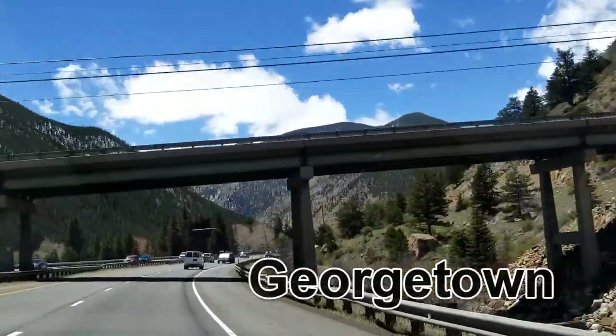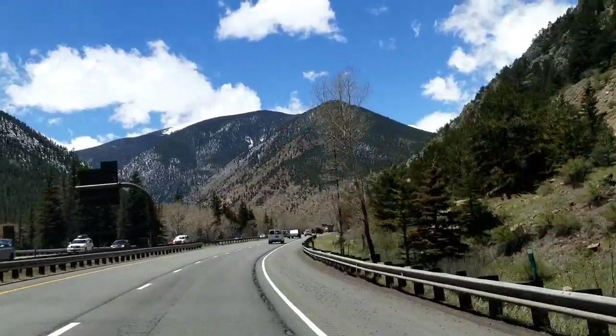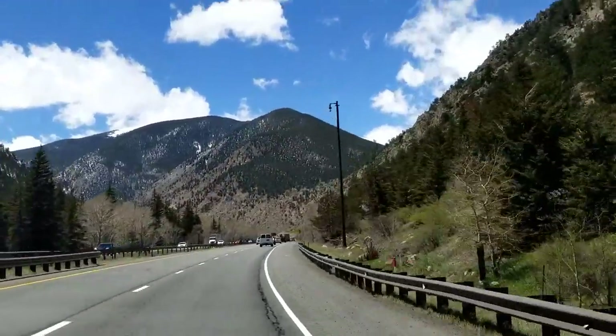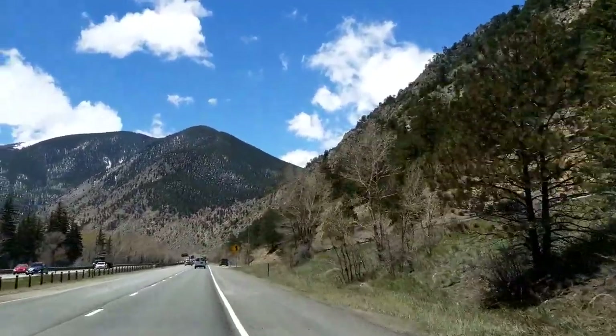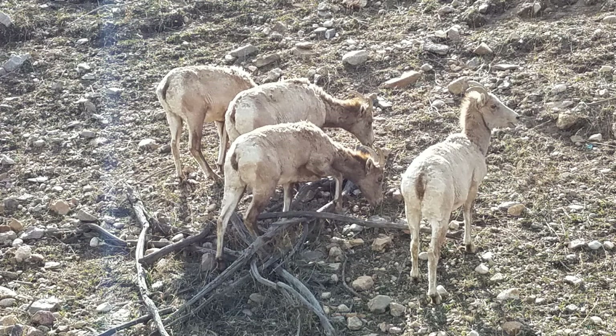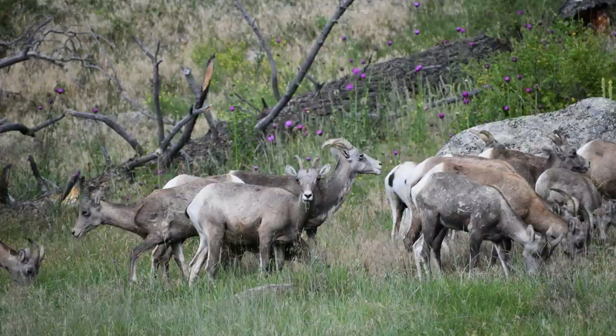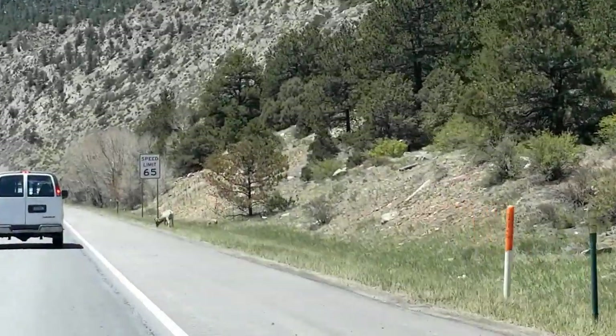Coming into Georgetown, which is a wonderful historic town, one of the things you can see is bighorn sheep. There's a wonderful viewing area, but Mr. Martini and I have had the most luck finding the bighorn sheep by just getting off the freeway at Georgetown — they're right there at the exit. And sure enough, there's one right off the freeway!